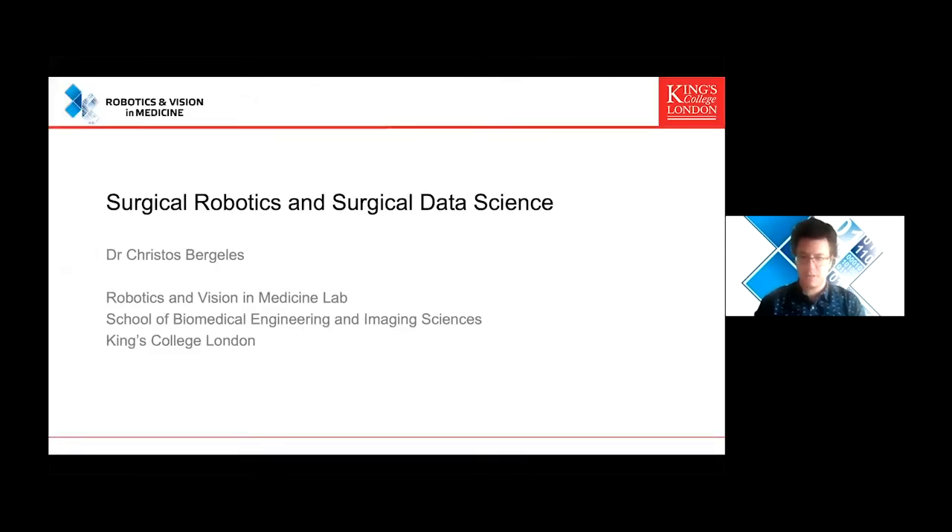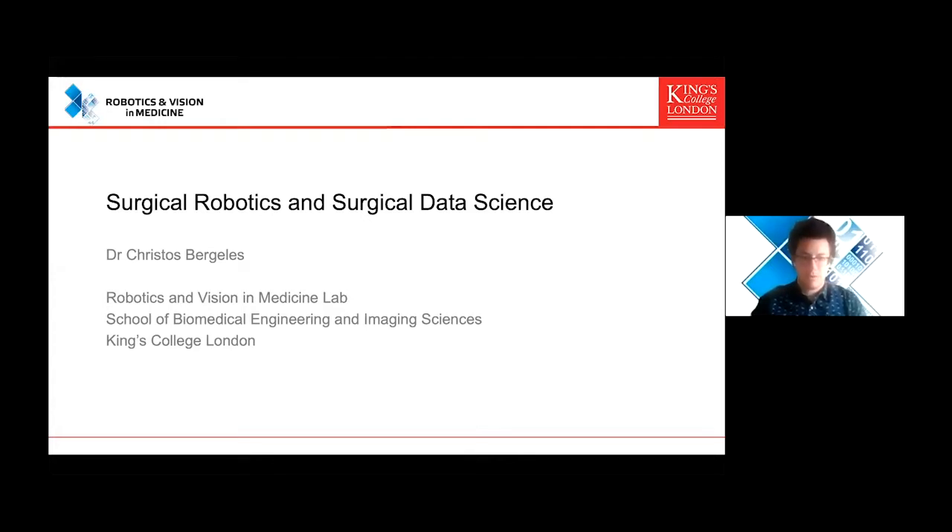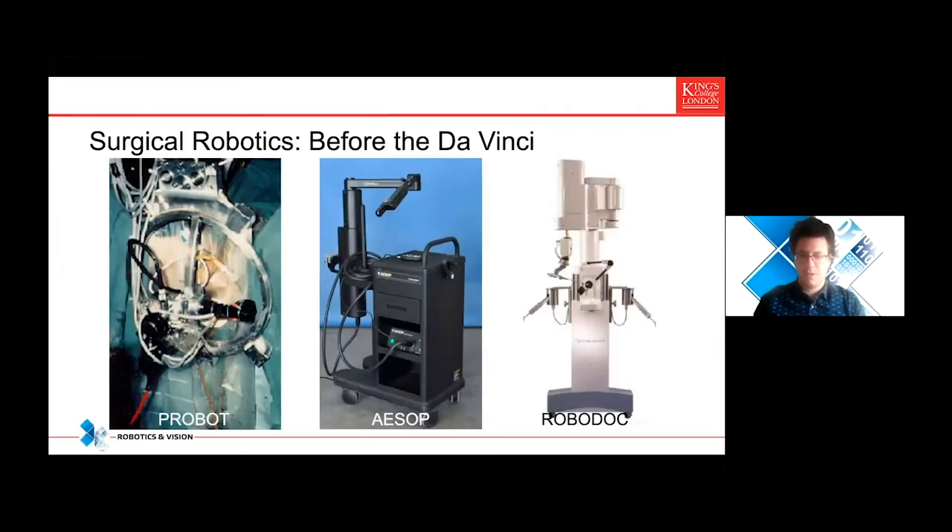You're seeing my slides all right, I suppose. So I will talk about surgical robotics and surgical data science, and specifically, the role that imaging should have in bringing these two disciplines together. I am with King's College London. I lead the robotics and vision medicine lab within the School of Biomedical Engineering and Imaging Sciences. What is key to discuss, before embarking on a discussion of where we should go, is where is surgical robotics and where did it come from?